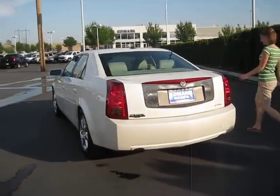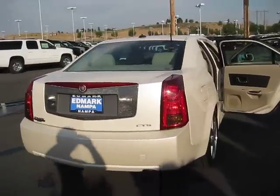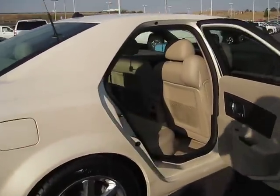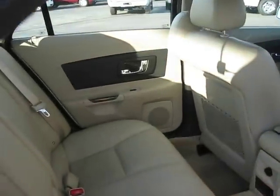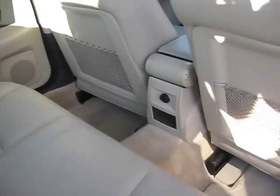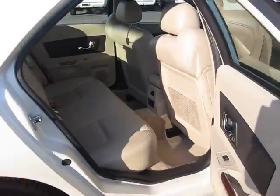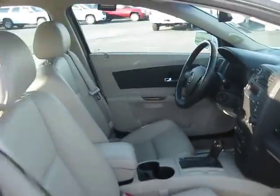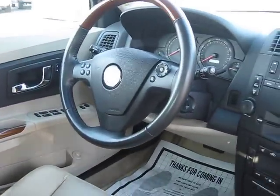Beautiful light leather seats, plenty of foot space in the back, rear air and controls, and power seats to make for a comfortable ride, and steering wheel controls.